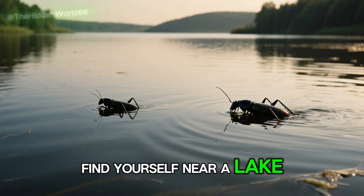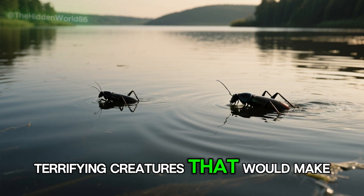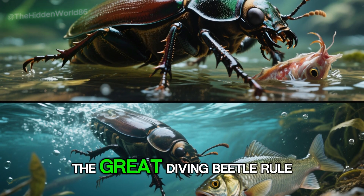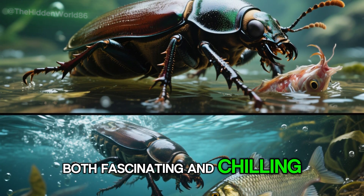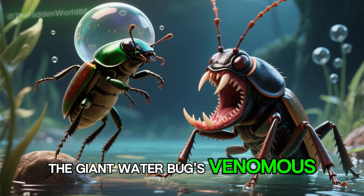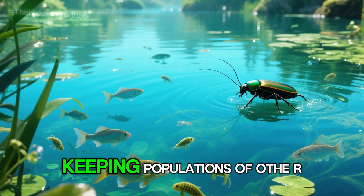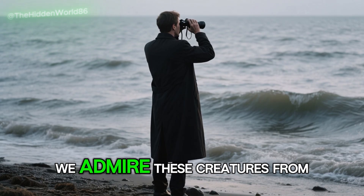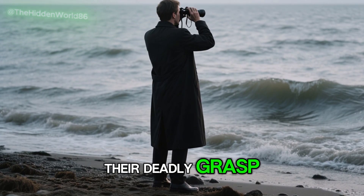So the next time you find yourself near a lake or pond, remember that beneath the tranquil waters lurk terrifying creatures that would make even the most experienced outdoorsman think twice about wading in. The giant water bug and the great diving beetle rule the underwater realm — their strategies for survival are both fascinating and chilling. From the diving beetle's ability to carry air underwater to the giant water bug's venomous bite, these insects truly are the stuff of nightmares, yet they play a vital role in their ecosystem, keeping populations of other aquatic creatures in check. Perhaps it's best that we admire these creatures from a safe distance, marveling at their unique abilities while staying far away from their deadly grasp.